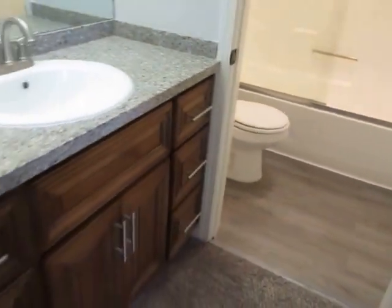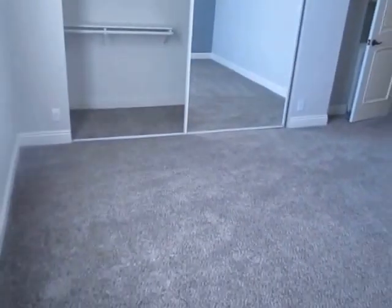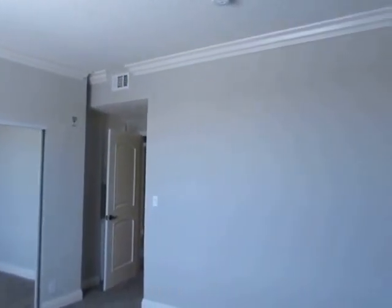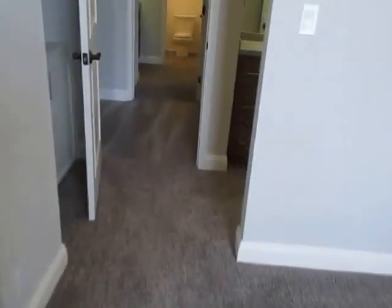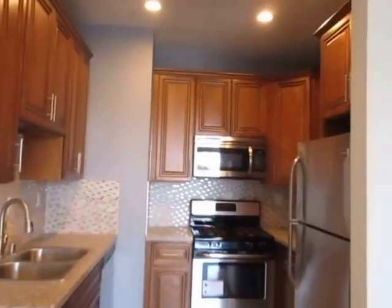If you would like to view this beautifully remodeled two-bedroom, two-bathroom apartment located in Palms near Culver City, please click on the Request a Viewing tab at the top of the page. Fill out your full name, email address, and phone number, and you will receive the property address with simple viewing instructions shortly. We hope you love it.